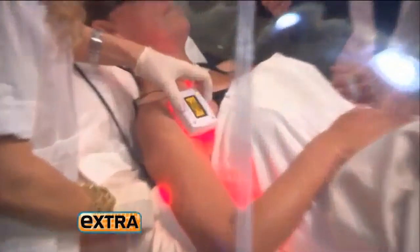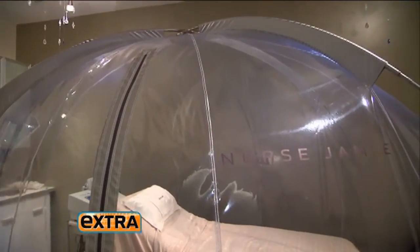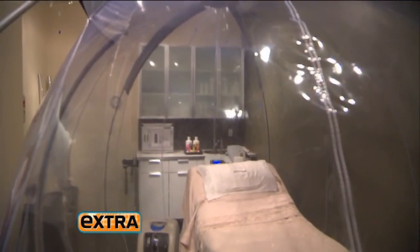Zap the bat wings, firm the flab, and get your youthful glow back. It's going to blow your mind — just by spending 30 minutes inside this 10-foot bubble.